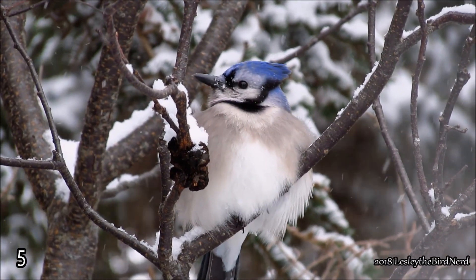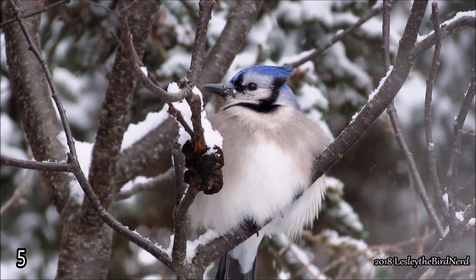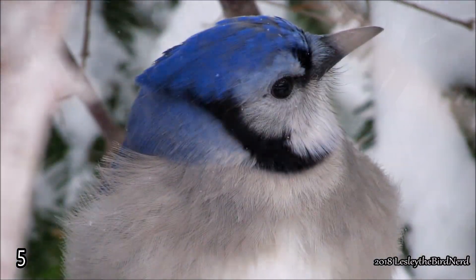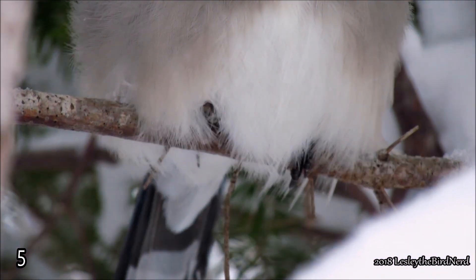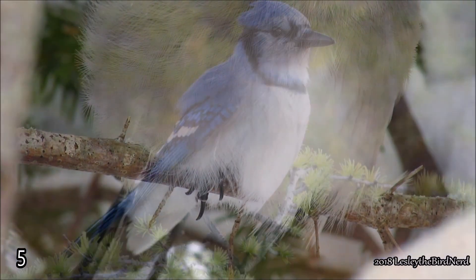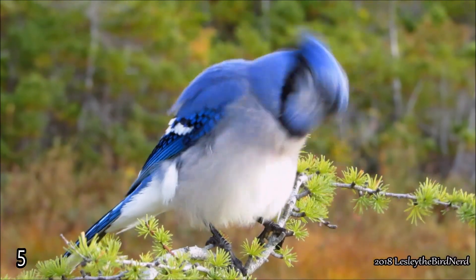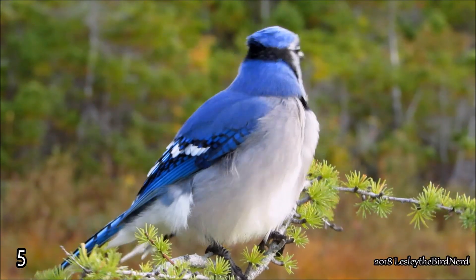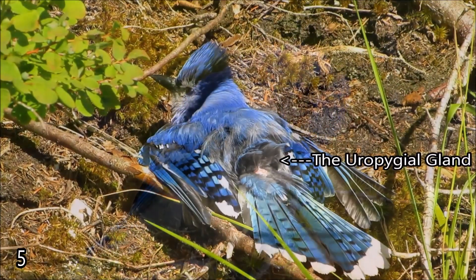Birds have many physical and behavioral adaptations, such as their feathers which offer much insulation, therefore keeping them warm. In late fall, a lot of birds, especially those of northern climates, will grow a few extra feathers for added protection. They can also coat their feathers with oil secreted from their uropygial gland located at the base of their tail. The oil helps to waterproof their feathers and add more insulation.